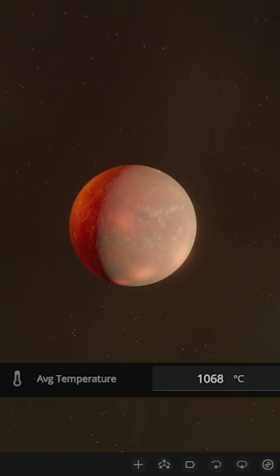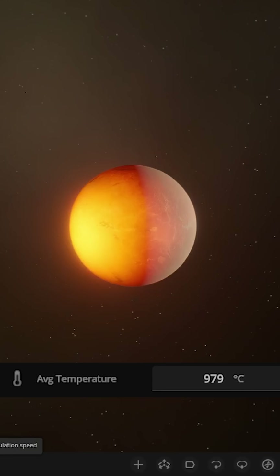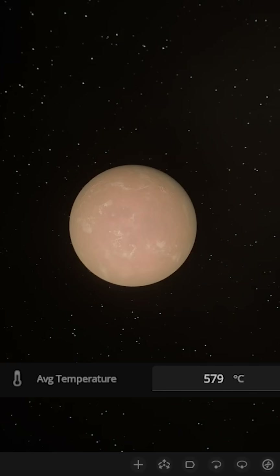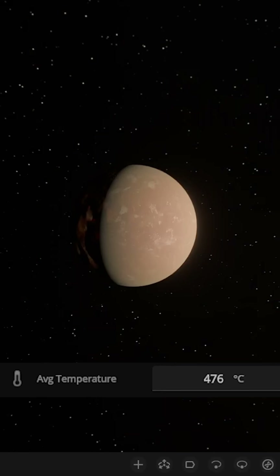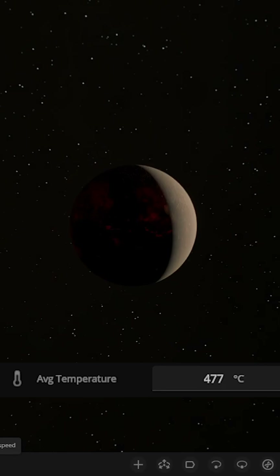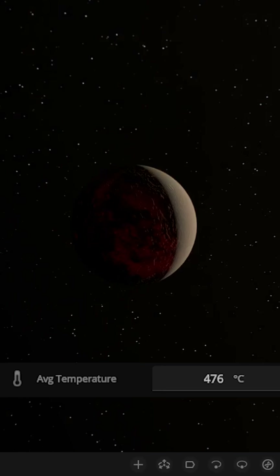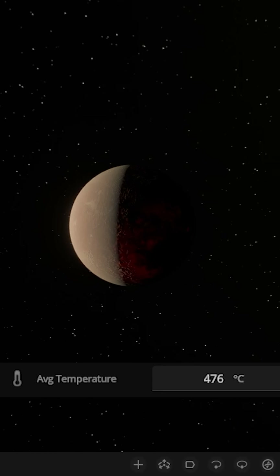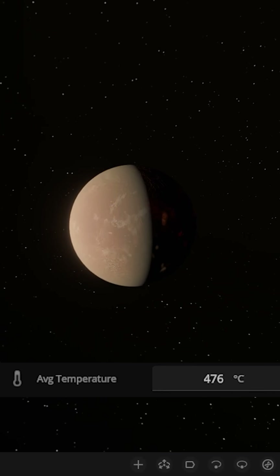Now if we slow things all the way down again, it's going to take quite a while for it to cool back down. After many orbits around the sun, it looks like Venus has returned to its pretty much normal temperature levels. Adding all that extra water hasn't made much difference — it looks like it's even hotter than it was before.